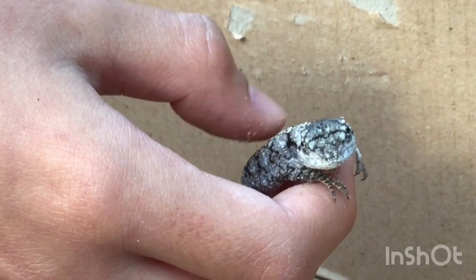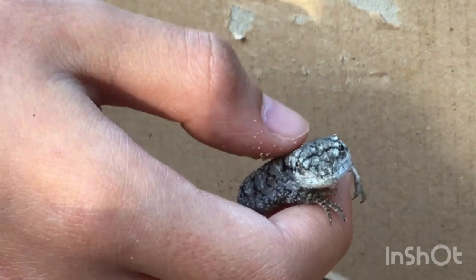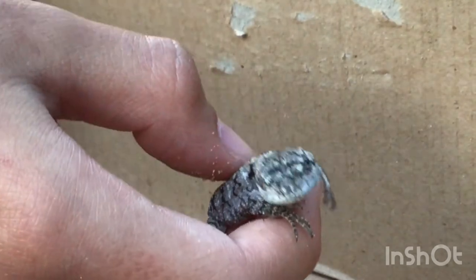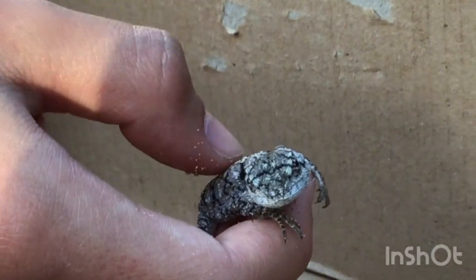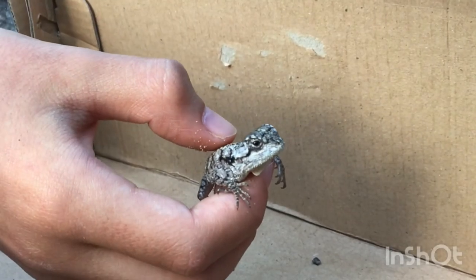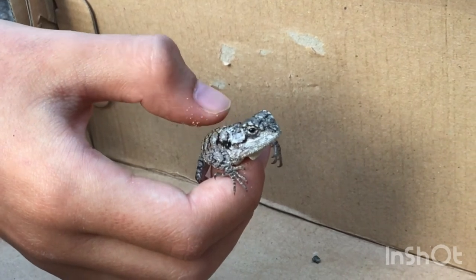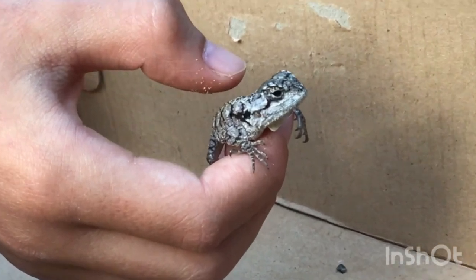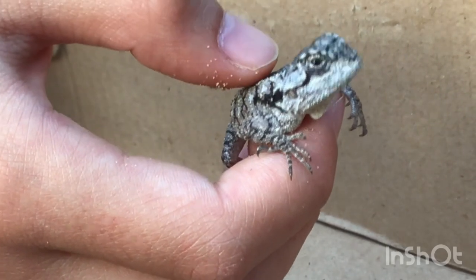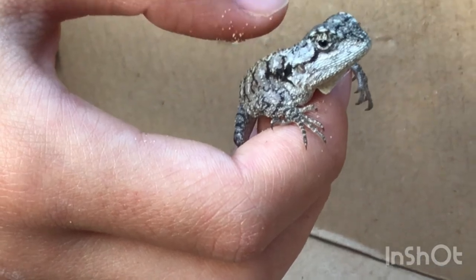This species of lizard has incredibly sharp claws — similar to the African striped skink, but they might even have sharper claws. When they are adults, they eat butterflies, which is something kind of funny. We've noticed that sometimes when they come down you can see that they eat the butterflies. We're not really sure what the babies eat, but that's what we know about them.